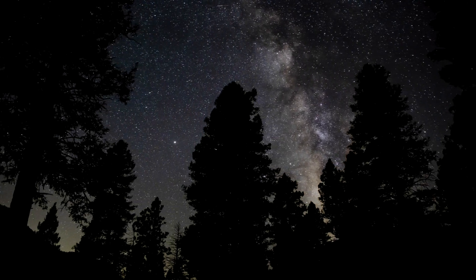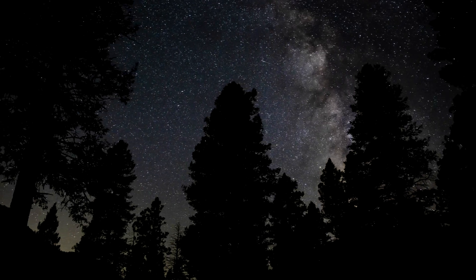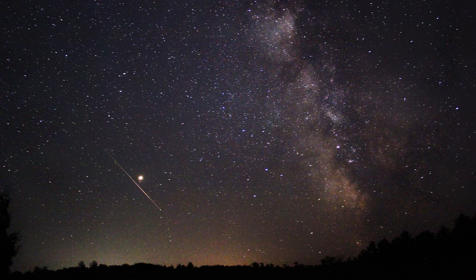If you've been following my channel for a bit, then you've probably noticed that I have a bit of an obsession with low-light: astrophotography, aurora, lightning, sprites, comets, and meteor showers.